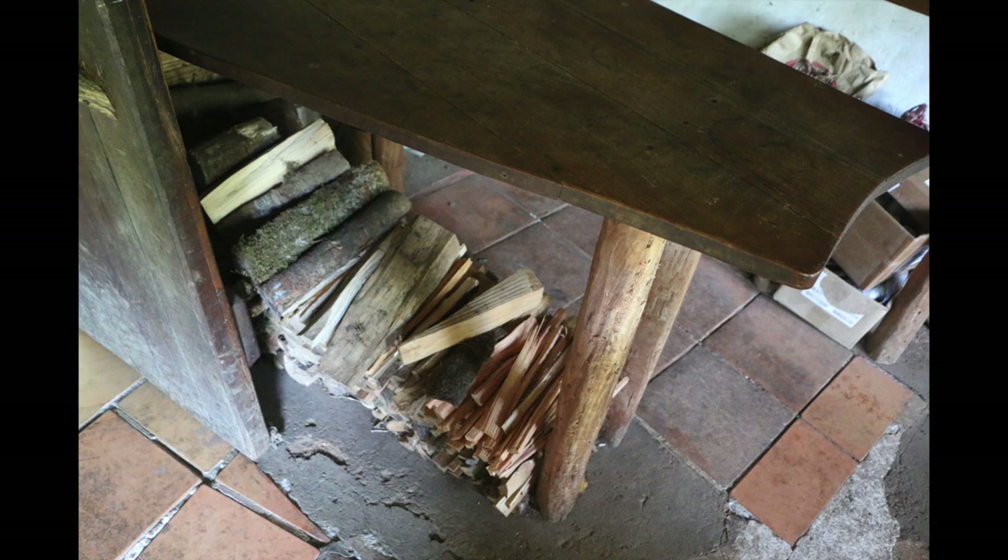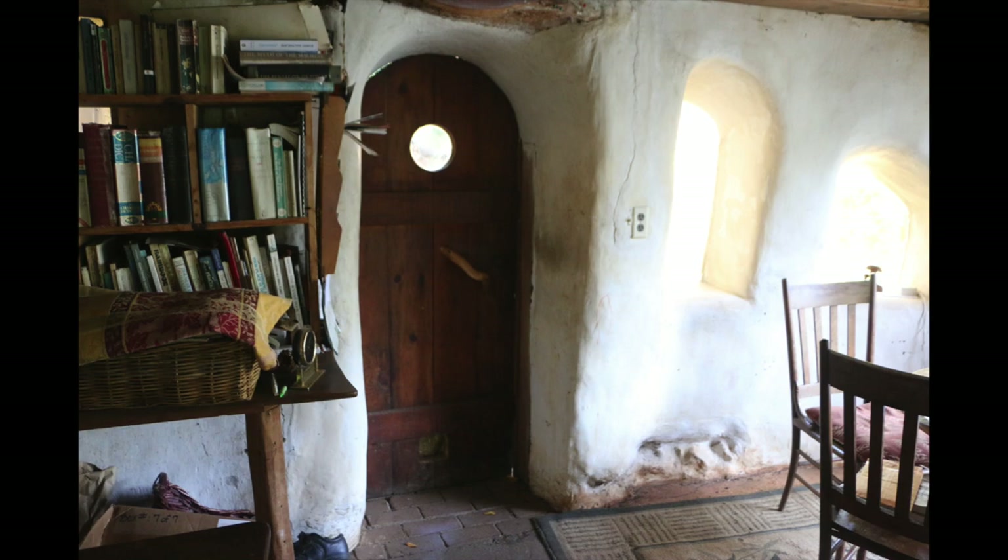Everything looks very rustic, very attractive. To my mind, everything felt a little bit like a hobbit hole. You can see the pretty plastered walls and the handmade door.